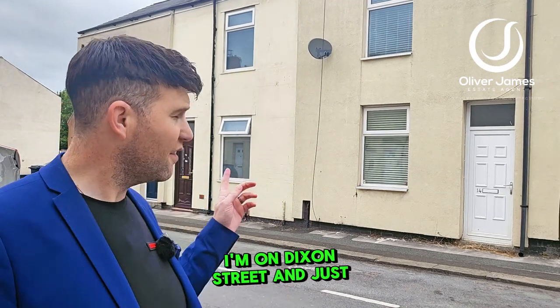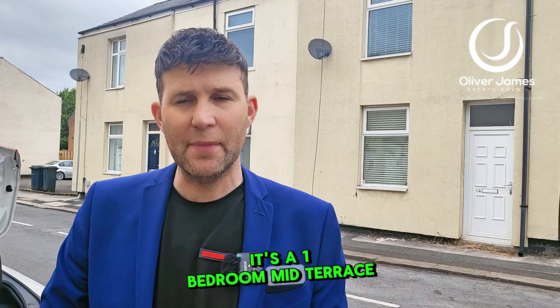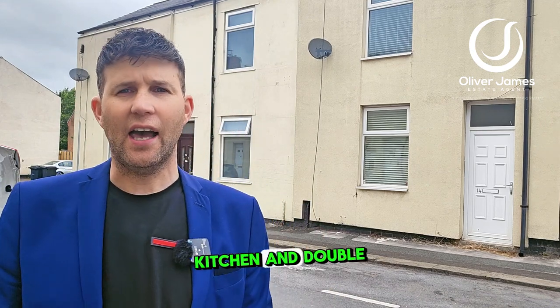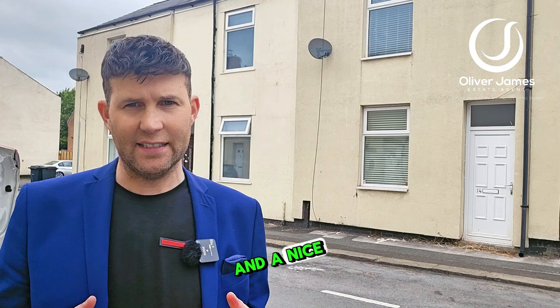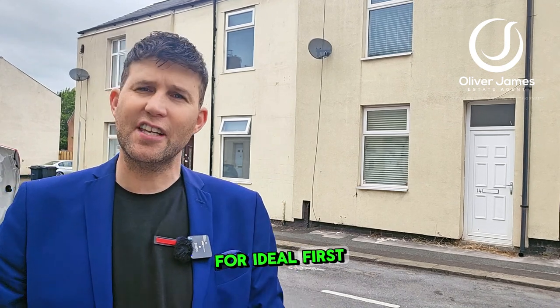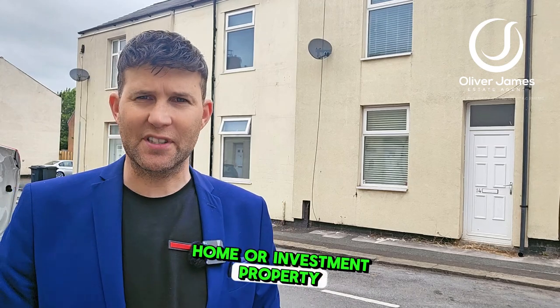Mount Dixon Street, and just over my shoulder here it's a one-bedroom mid-terrace. Internally you've got a nice big lounge, kitchen and double bedroom upstairs, and a nice size bathroom. Rear yard to the back as well. Come with me and I'll show you around this ideal first-time buyers home or investment property.